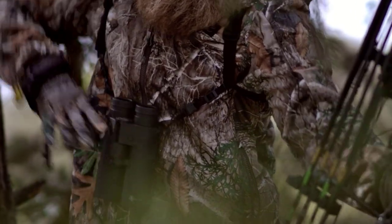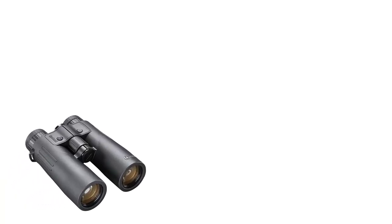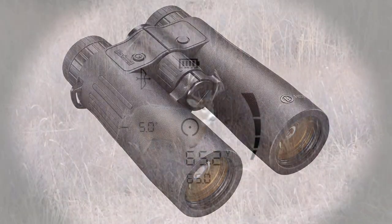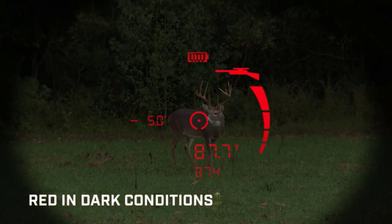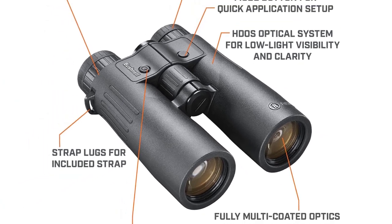Bushnell's hoping to get you into some advanced electronics for a budget price. There are many products available to choose from for the best rangefinder binoculars, each with different characteristics, benefits, and prices. To help you make an informed decision, I did extensive research, read tons of reviews, and compiled a list of the best rangefinder binoculars from reputable brands.